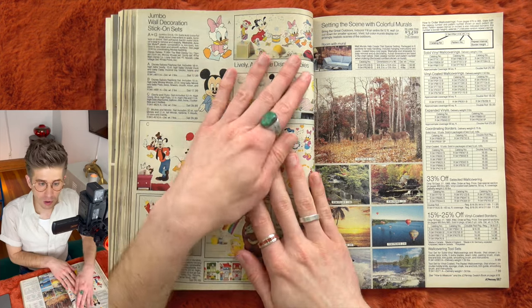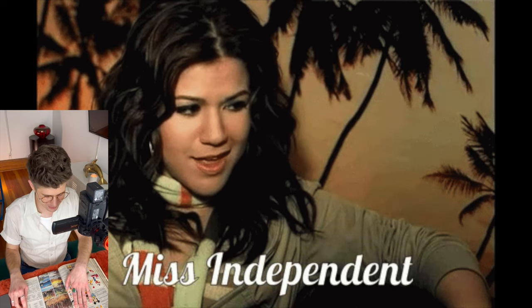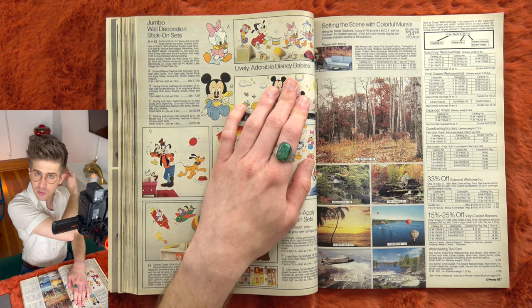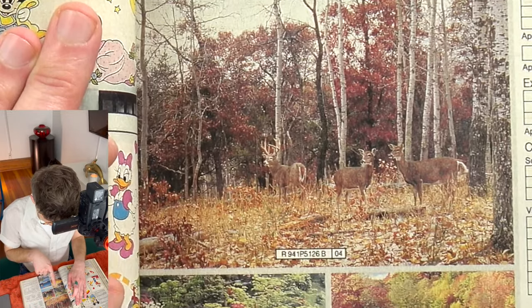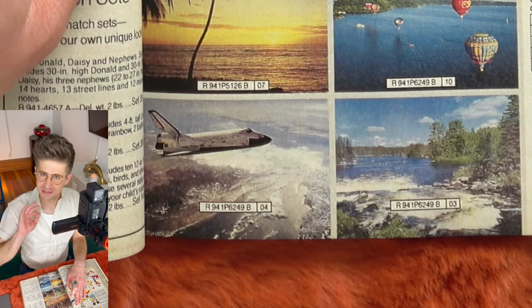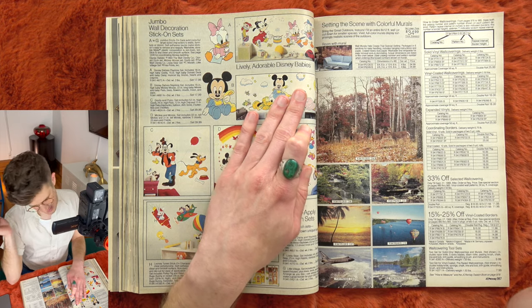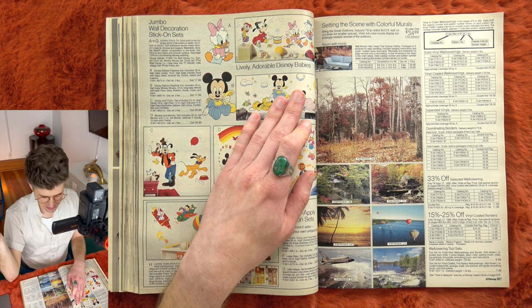Oh my God — murals! Whole murals! I would love to have a photo mural — you could just get this from the catalog. So we have: deer for the hunting cabin, waterfall, the old mill, hot air balloons, tropical, outer space — a dull brown image of Earth with a space shuttle — and rushing rapids in a North American forest. Not the most exciting options to be honest, but I can't complain. I'd take any of them at this point.